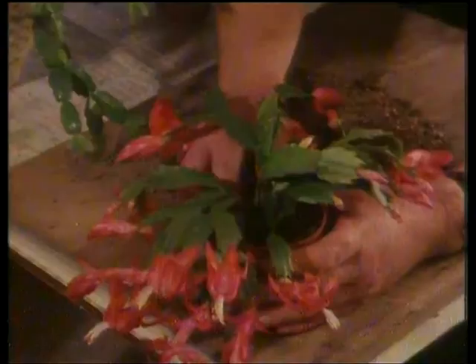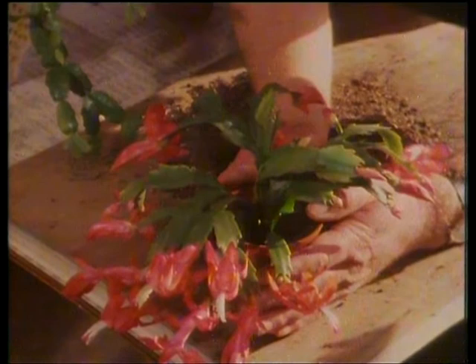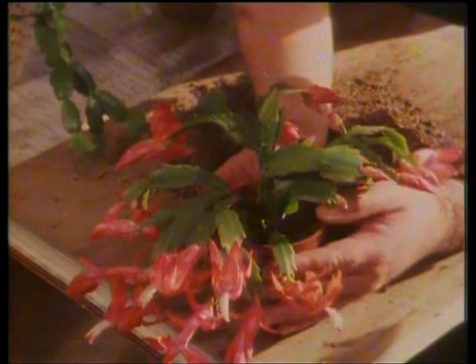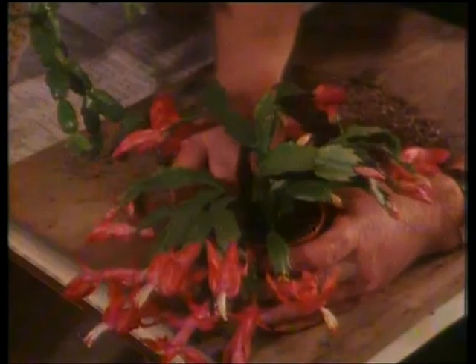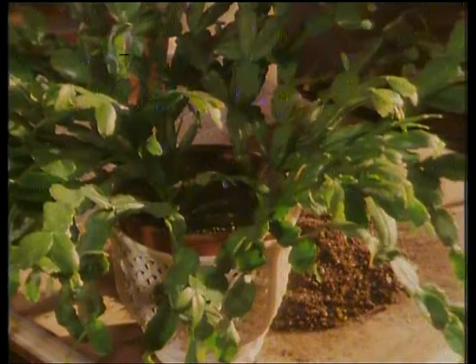In winter keep the compost just on the dry side — give it a good soak and allow it to dry out so when you tickle the compost it's dry on top. That is ready for watering now. Not only are they easy to grow, they're easy to propagate as well. One of the things about indoor gardening is immediately you get a plant you enjoy, you want to make instead of one, two. They root very easily — all you do is pull the little stems off like that, but you need a plant that hasn't flowered: it's not really an active growth when it's flowering.